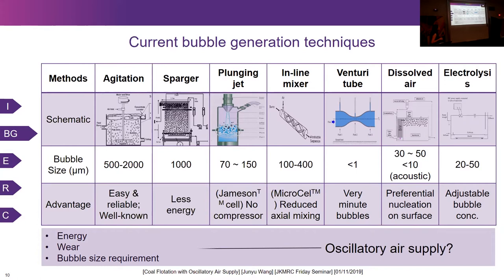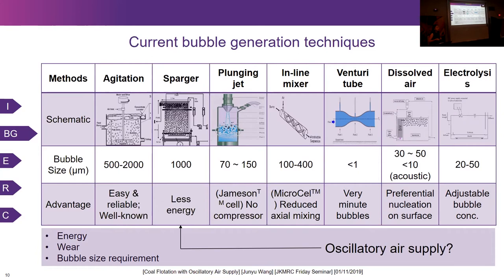Will supplying oscillatory air to the sparger system make a difference? I will go through the mechanism in terms of how, by using oscillatory air, the air bubble size is able to be decreased.